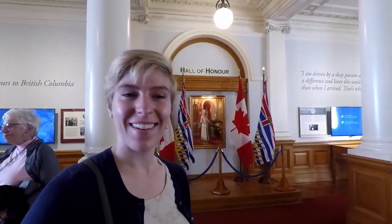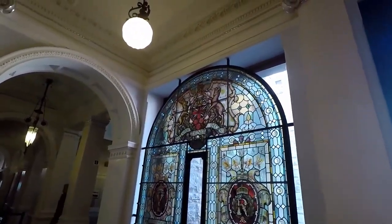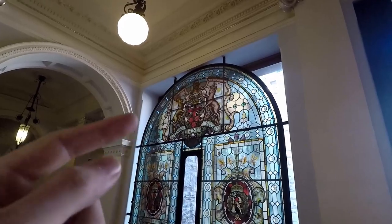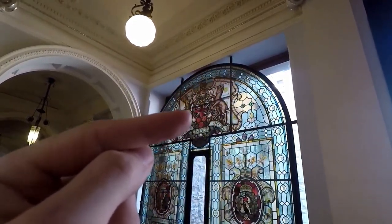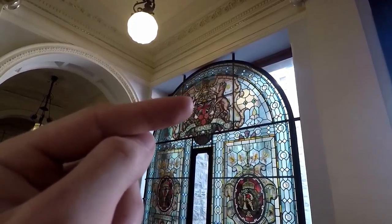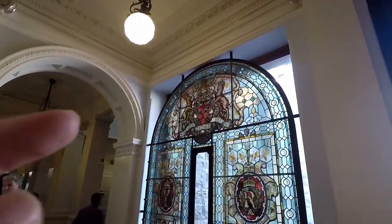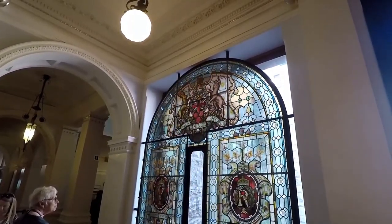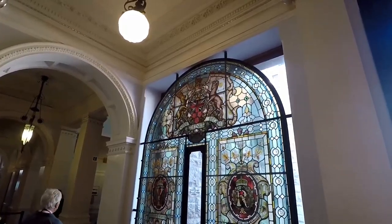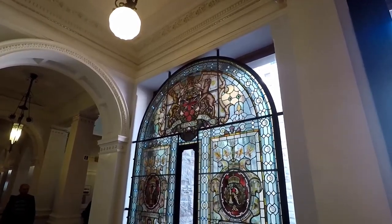There's an error they made when they originally built this. There is the Union Jack right there with a sun setting on top of it. The British motto is 'the sun never sets on the British Empire,' so they flipped it — the sun is now setting below the Union Jack on the symbol.